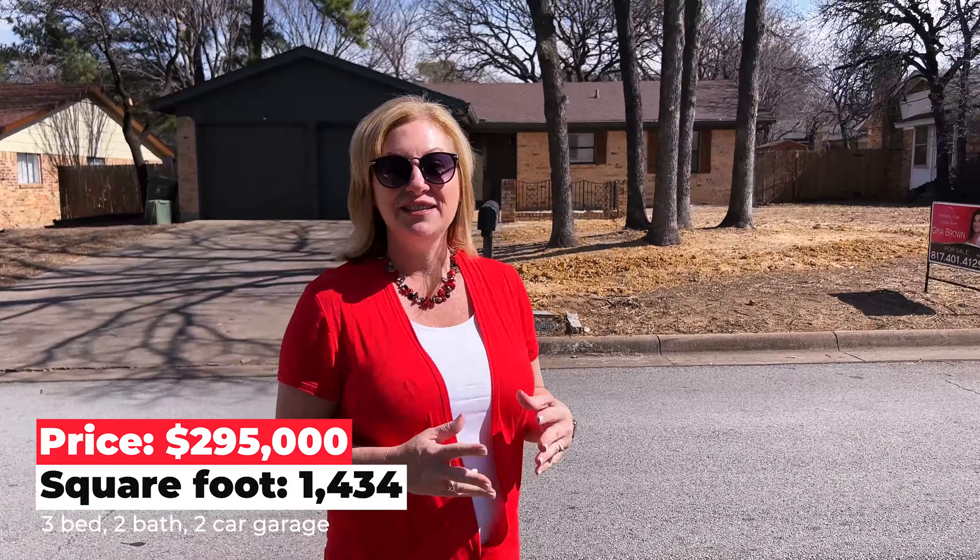We're really close to Ditto Elementary, Dora Hart Park, and the retail and dining on Green Oaks and I-20. It's also near Martin High School, which is great. The home behind me is listed for $295,000 at $205 a square foot, so the seller has a lot of confidence in this price range and in this market — as well they should, because the under $300,000 price range is very competitive.